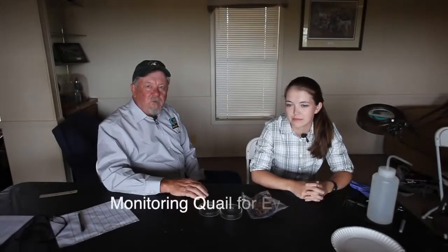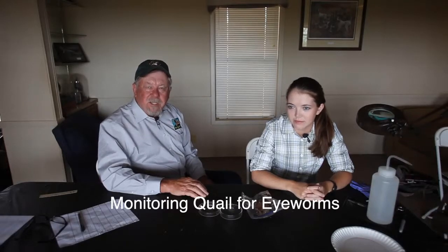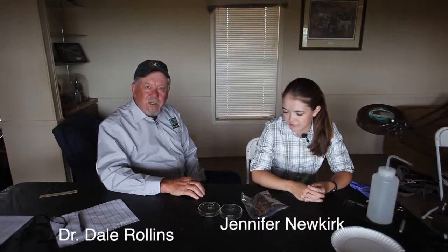Here at the Rolling Plains Quail Research Ranch, we've been very intrigued by the role of eye worms and cecal worms. These are two roundworms being found in quail, and over the last seven or eight years we've spent a lot of time, effort, and money trying to determine just what the impact of these worms are to quail, and whether they are that X factor everybody's looking at to explain what happened to the quail situation in many parts of Texas and beyond.